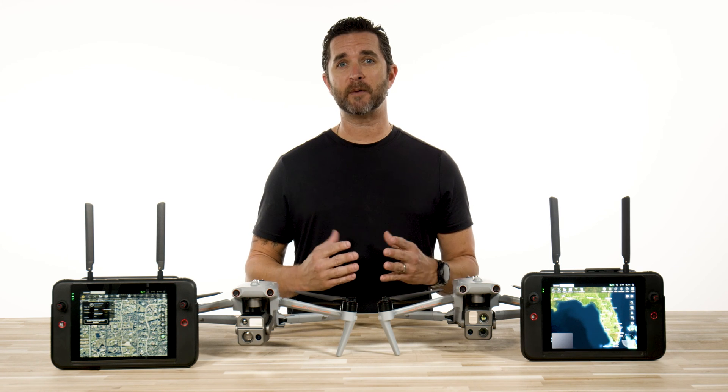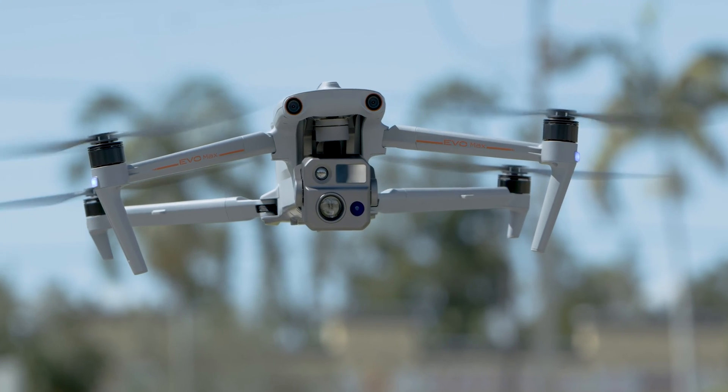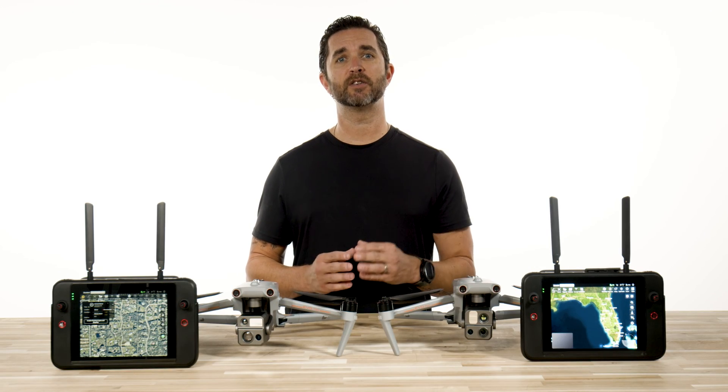Similar to the Find My iPhone option, you now have the ability to find your Evo Max drone. If you happen to lose signal or the drone lands itself due to a low battery, you definitely want to find it fast — and here's how to do just that.